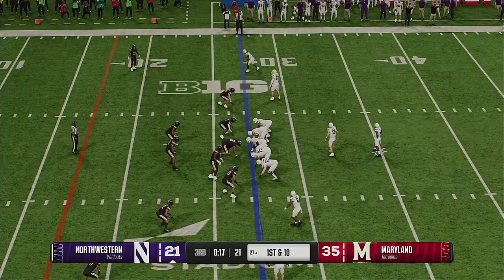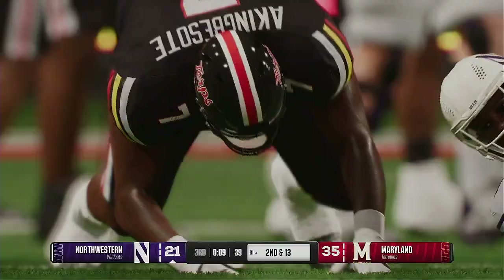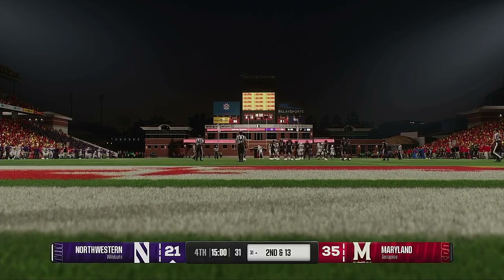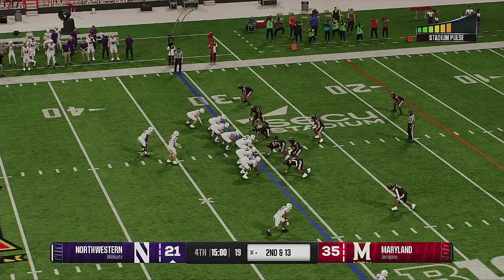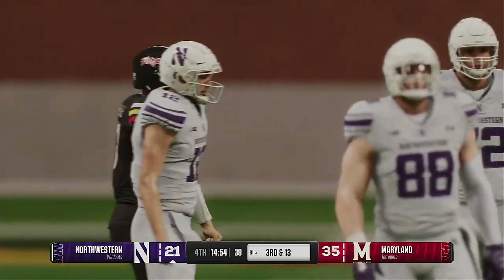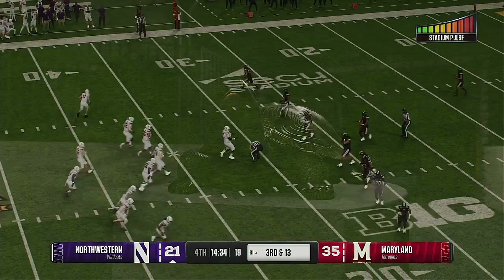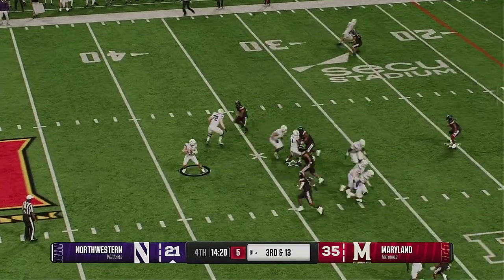Here comes the punter onto the field. The punt goes out of bounds — they'll spot it near the 10. Here comes the Maryland offense back on the field. They were clicking last time — great protection, the pitch and catch was solid. Oh, and he's in the clear now — it's a foot race. They'll stop him at the 34, and that will be a first down. Look at this guy — having a great day throwing the football and leading his team to a comfortable lead late in the game. The Terrapins come up to the line to crank the tempo up.